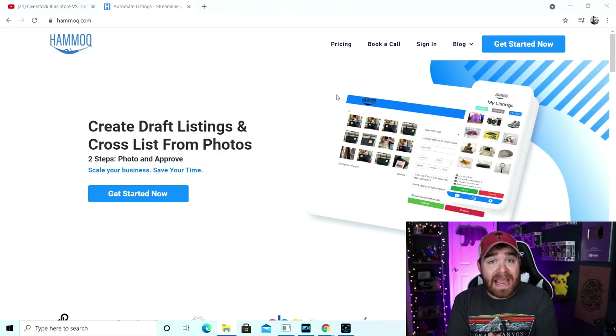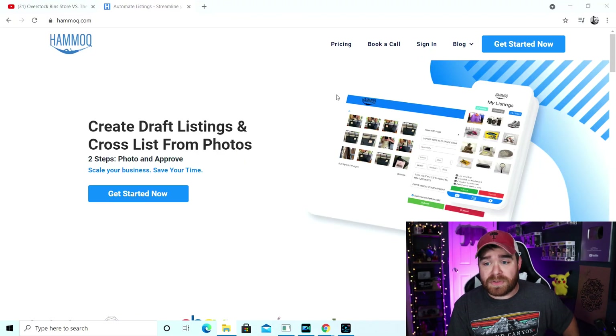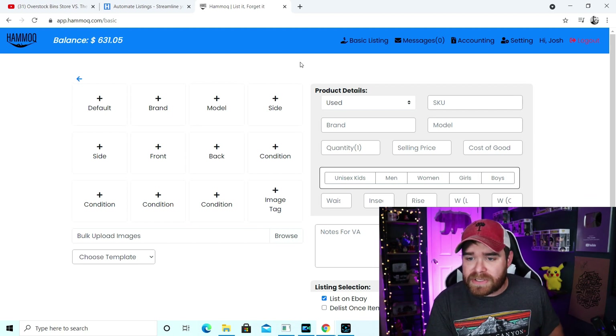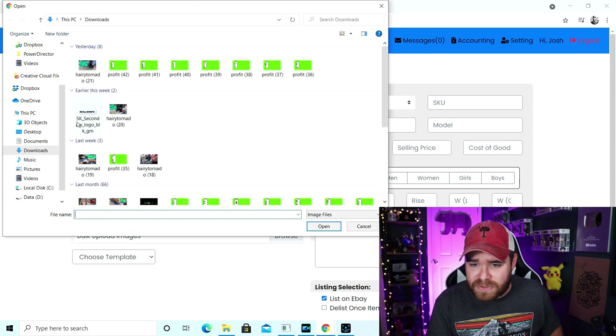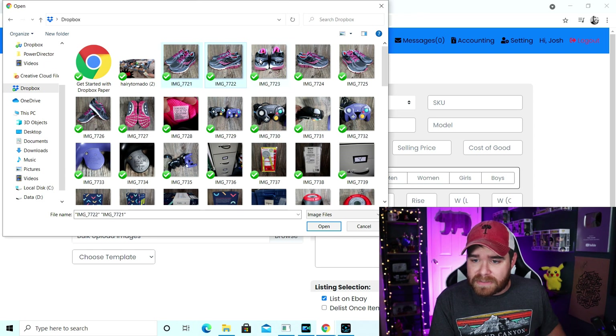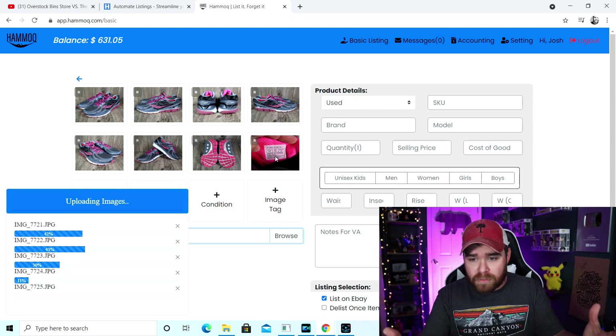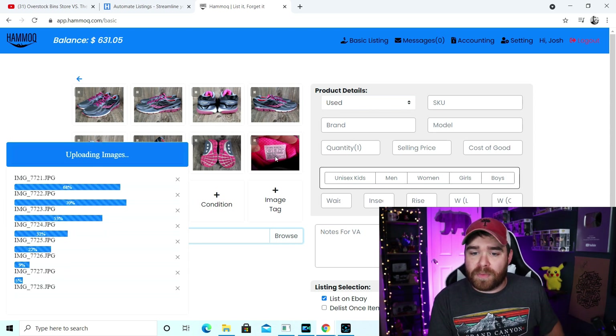I want to take a quick second to show you this cool new app and website we're using — it's called Hammock, H-A-M-M-O-Q — and they are a listing and cross-posting online VA service. Once you create an account this is what the listing screen looks like — you've got places to add photos and basic information. We usually use Hammock just for clothing and shoes; everything else we list ourselves. So I'm going to list a pair of shoes with them right now. We've got some shoes in our drop box here, and I'll select all the pictures — all sides, the bottom, and the information tag.